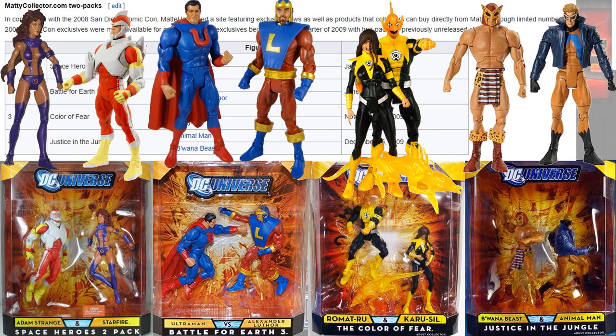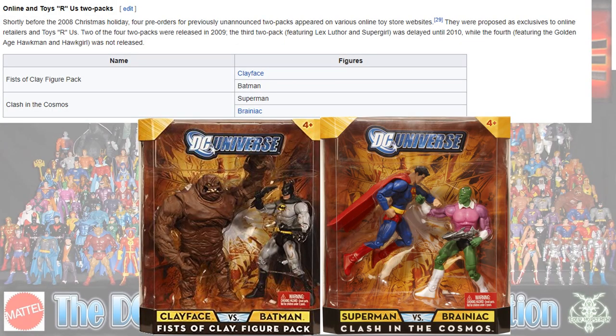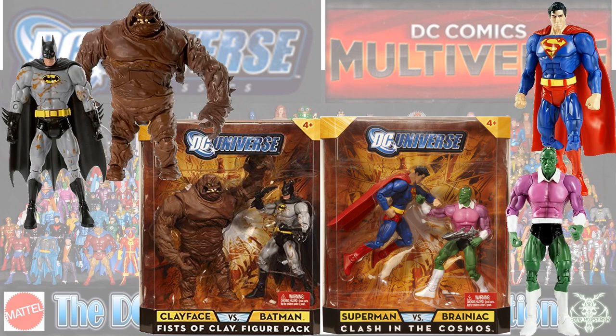Here they're all out of their packages. More Toys R Us two-packs: you had Clayface and Batman — Batman had dirt on him — and then you had Brainiac and Superman.